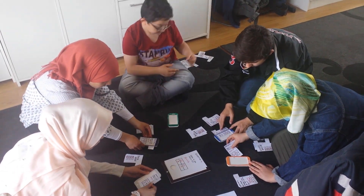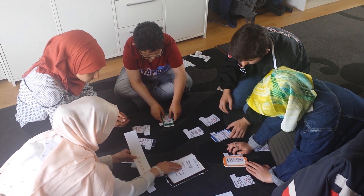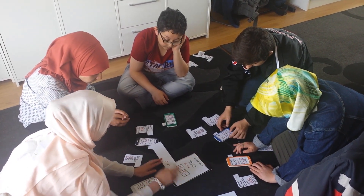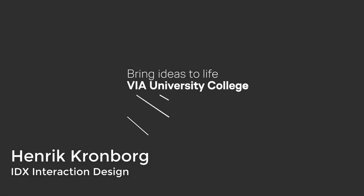Thank you for watching this video, and hopefully you got inspired enough to sign up for the chance to learn how to create the right software for real users. My name is Henrik, and the elective course you should choose is called IDX.